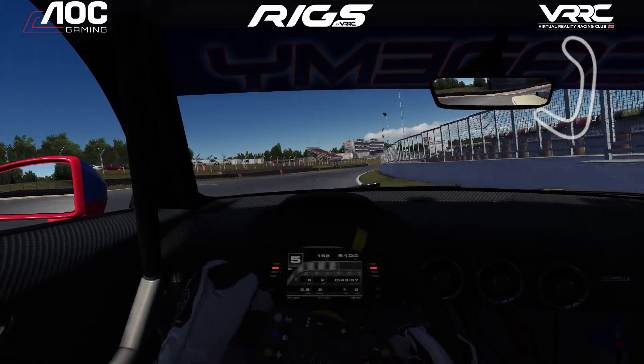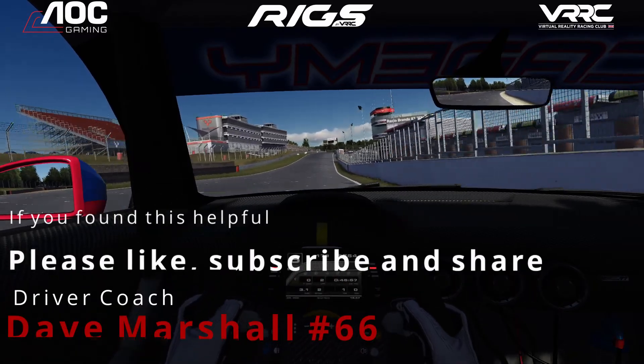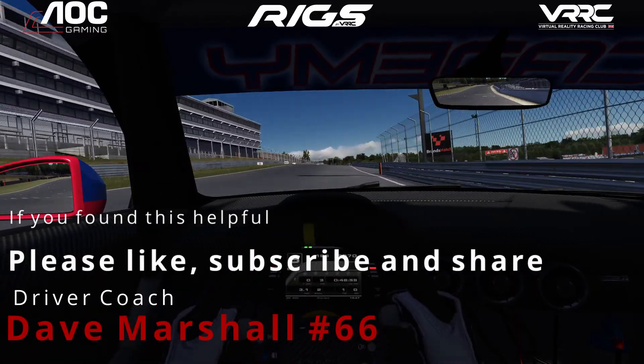Make sure you tune in at quarter past seven on the 16th of September to catch the brand's action on our YouTube and Facebook page.